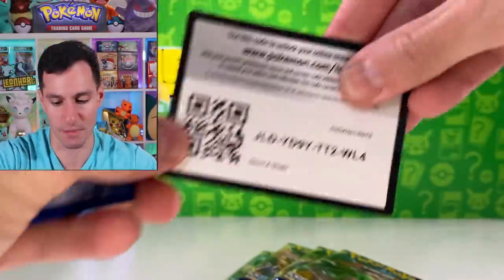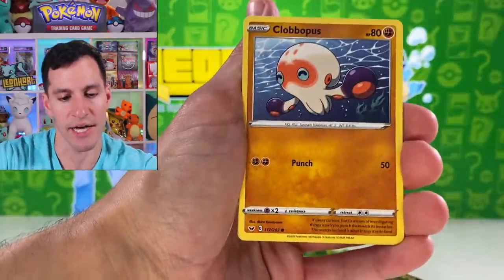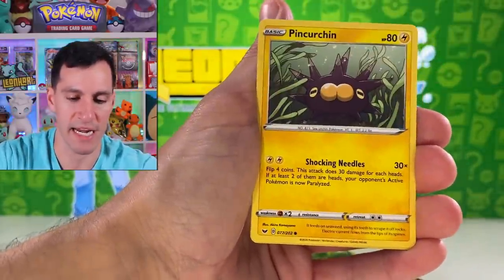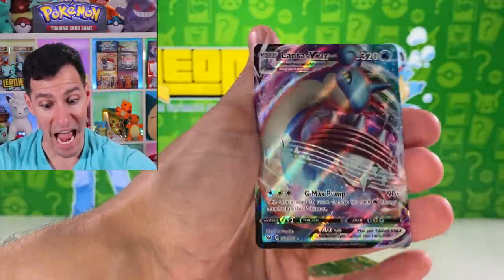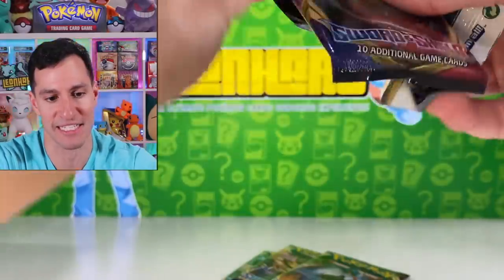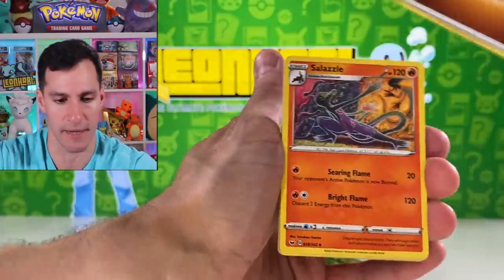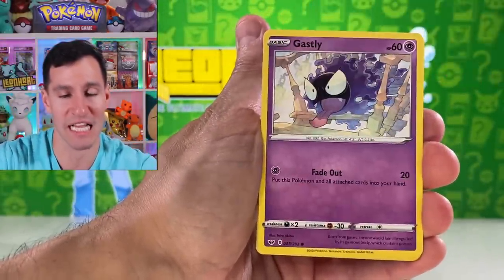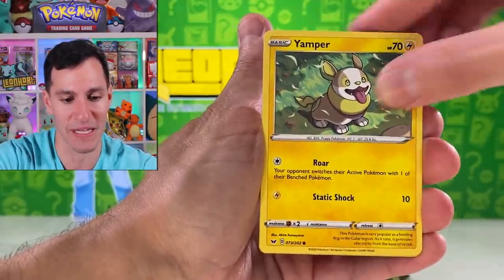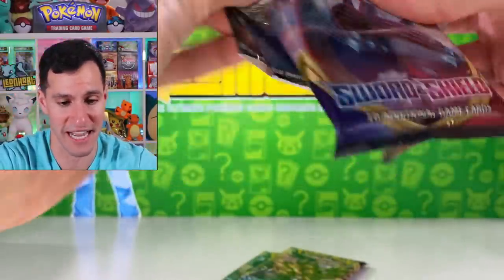This is Sword and Shield base set, and then Rebel Clash. Fire Energy. Lapras VMAX! Very nice. So a Snorlax Full Art VMAX and now a Lapras VMAX — very cool. Lightning Energy. Salazzle, Pokemon Catcher, Roselia, Gastly, Pawn, Yamper, Corvinite non-holographic. Nothing goes there. I really can't believe I haven't pulled the Golden Zacian yet. I said Lightning Energy.